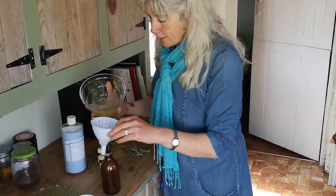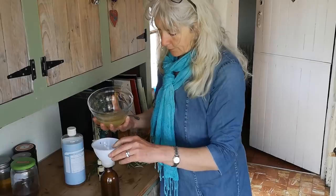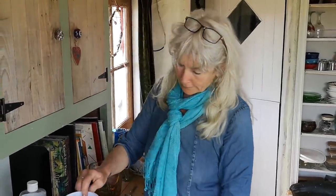I think I have enough in there — last bit — so I'll have to find another jar for the surplus. There we are. Now I'm going to show you how to make a vinegar hair rinse.